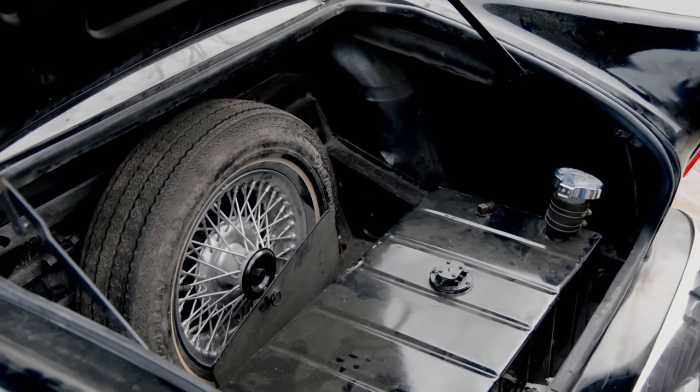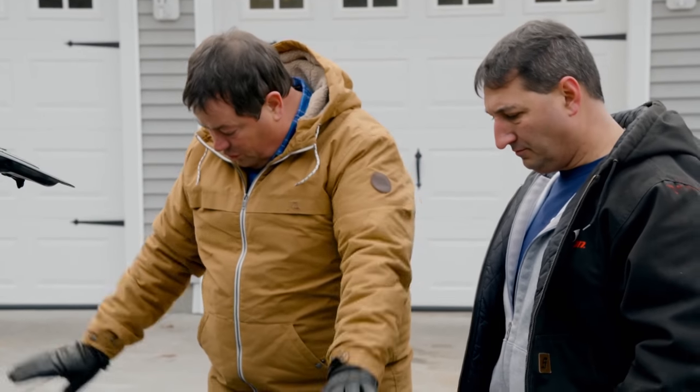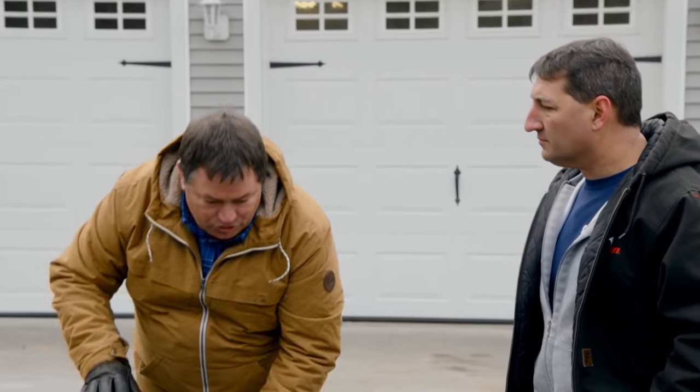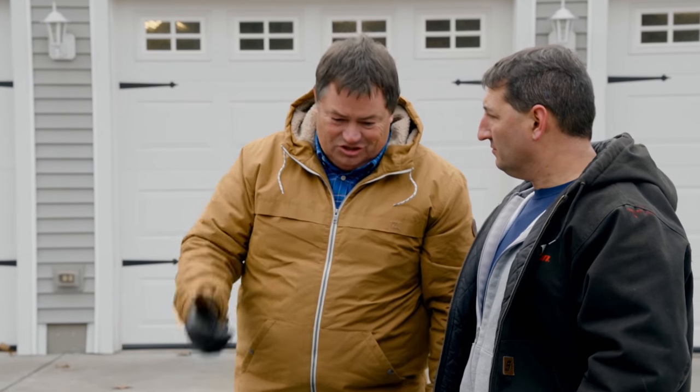Another telltale sign of the car's racing past is the old-school fuel cell. The chrome is fantastic as well. The only thing I need to make sure of is that it actually does what it says on the tin — that it starts, stops, and gets down the road.